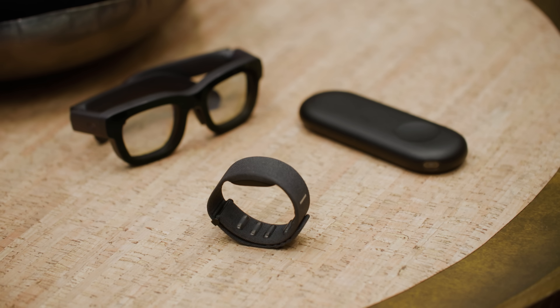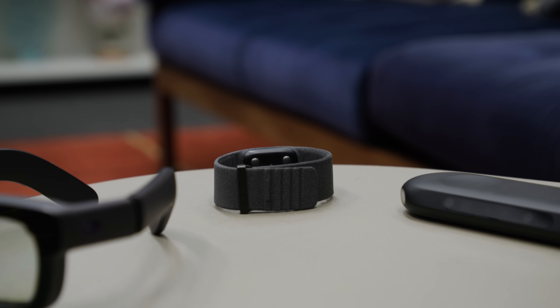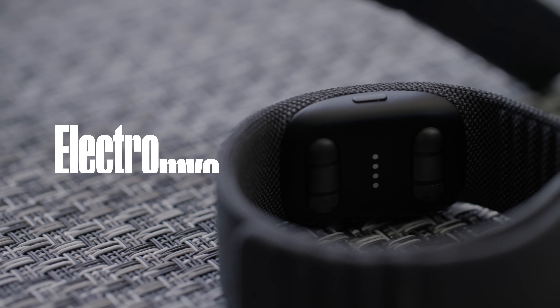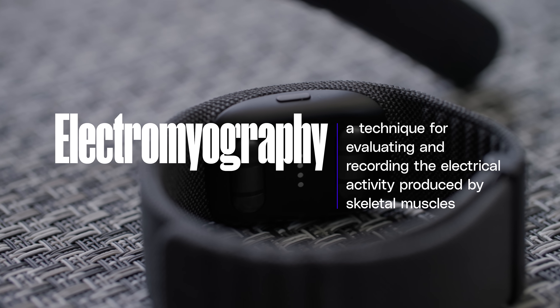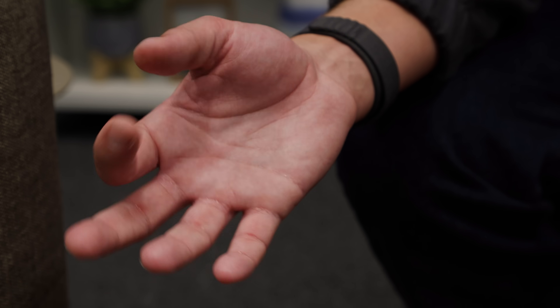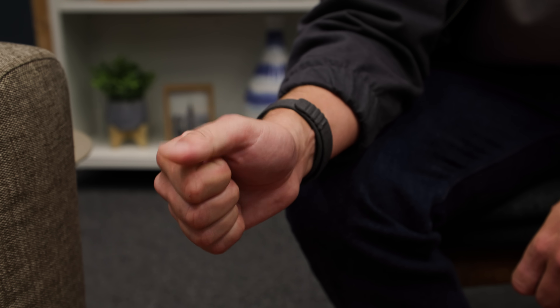I want to focus on the wristband for a second because it's truly one of the most magical experiences I've had with a piece of new technology, and I think the world will be seeing it even before the commercial successor to Orion is released. It's about the size of a Fitbit and uses electromyography to interpret neural signals and translate them into input for the glasses. The main gestures are pinching your index finger with your thumb to select, pinching your middle finger and thumb to invoke the main menu, and swiping up or down with your thumb against your closed palm to scroll. There's haptic feedback on the band to let you know when it recognizes a gesture, which quickly made me comfortable using it.